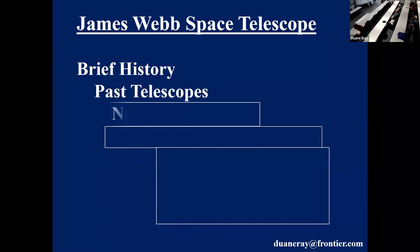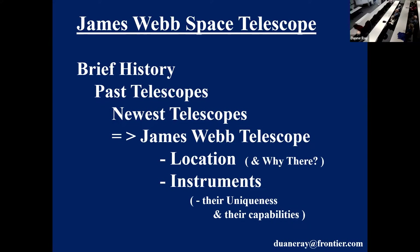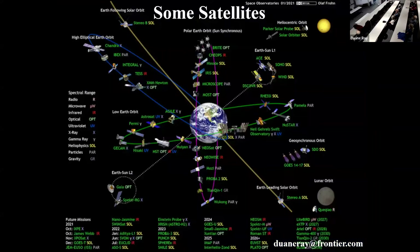We'll give a brief history and talk about some past and newest telescopes, then discuss the James Webb Telescope, its location, and why it's there. We'll cover some of the instruments, their uniqueness and capabilities — without too much detail, because I don't understand a lot of that stuff and you probably wouldn't be interested in most of it. But we'll show some of the capabilities. It's really an impressive instrument, and the location is a large part of why it's there.